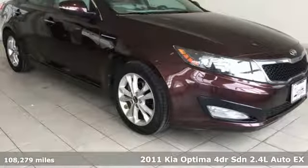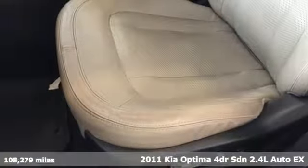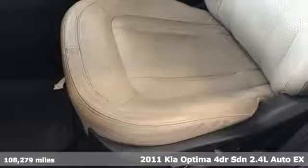It's a 2011 Kia Optima. Kia — dependable today and way, way down the road.